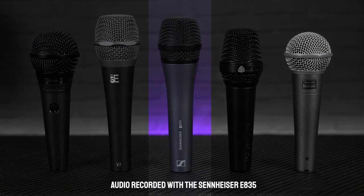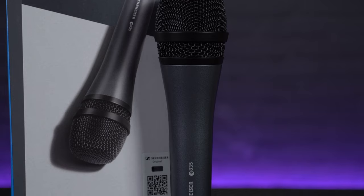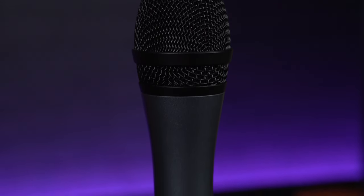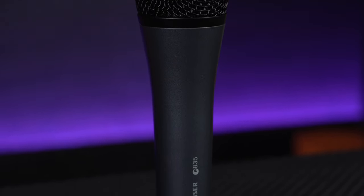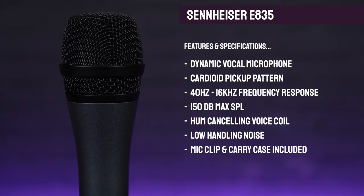In the same kind of price bracket as the SE V7, our next pick comes from another world-renowned mic manufacturer, and that's the Sennheiser E835. Another very stylish and professional-looking mic, this is a no-nonsense, really solid-feeling microphone that's been tailored for vocal and speech applications. It's been designed to offer a really clear reproduction of your voice with a consistent sound quality even when singing at different distances on or off axis. With the live environment in mind, it features a hum-cancelling coil and an internal isolation system to cut down on any unwanted electrical or handling noise. The E835 features a cardioid polar pickup pattern with a frequency response of 40Hz to 16kHz, and there's also an E845 super cardioid model available.